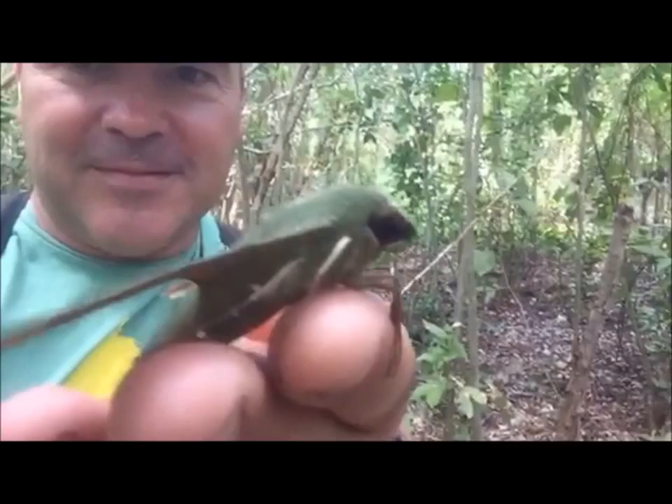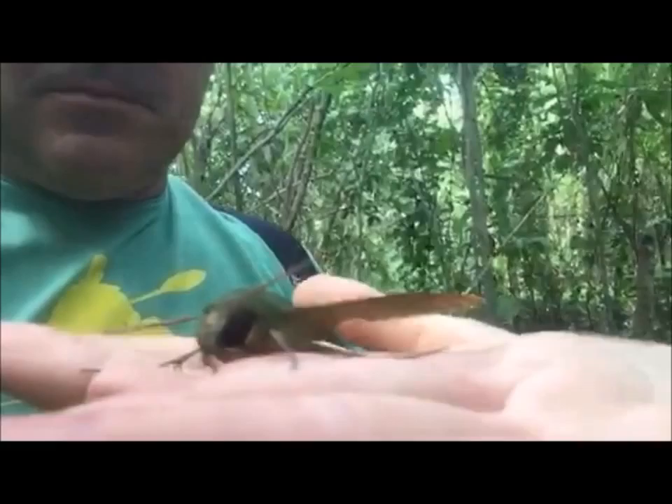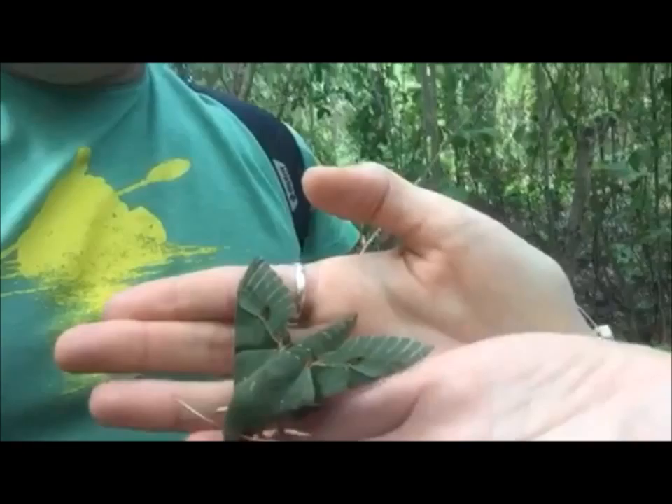There you go. Let it go somewhere then. Put it on a leaf for you. Cool. Looks just like a leaf — it does. It has great camouflage.